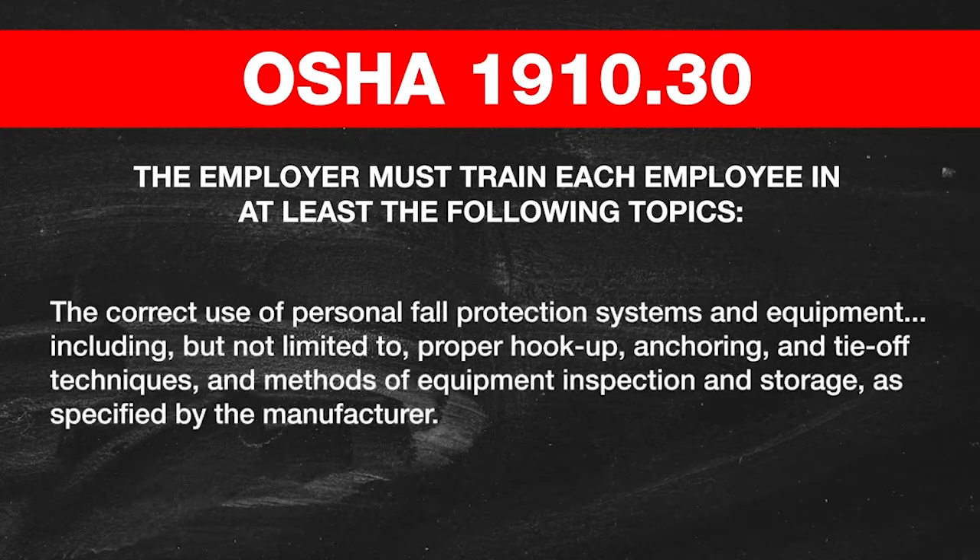The correct use of personal fall protection systems and equipment — including, but not limited to, proper hookup, anchoring, and tie-off techniques — and methods of equipment inspection and storage as specified by the manufacturer. At Mozilla, we have three types of classes that can train you to be OSHA compliant: the basic fall protection course, the intermediate, and advanced — which the advanced is a CPT, or competent person training class.